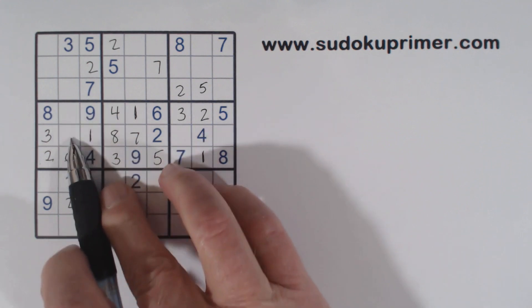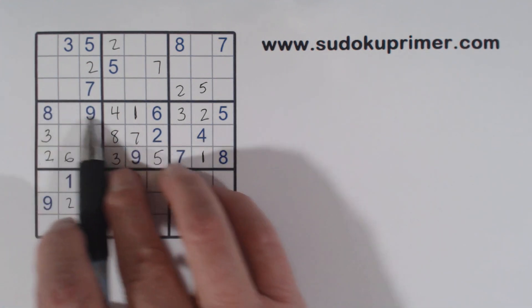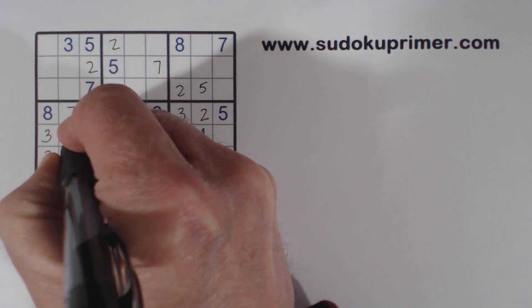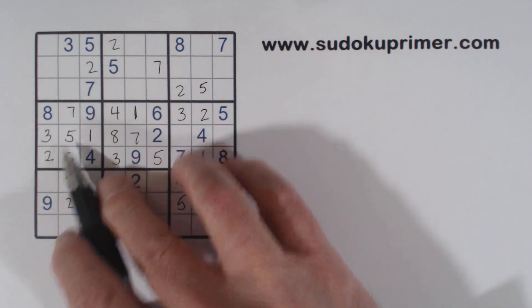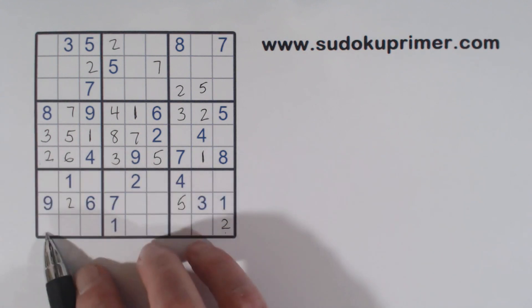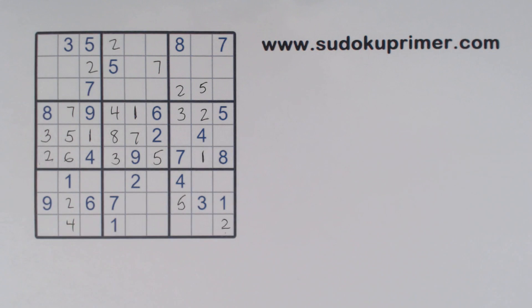Right there. So what are we missing here? 5 and 7. There's a 7 there, so we can fill those in. And now we've got a 5, 7 here and 5, 7 there. So these are 5, 7s right there. So 3, 8, 5 and 7 — that makes that a 4 right there.